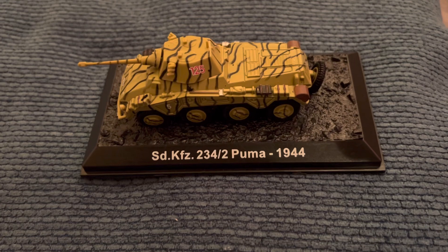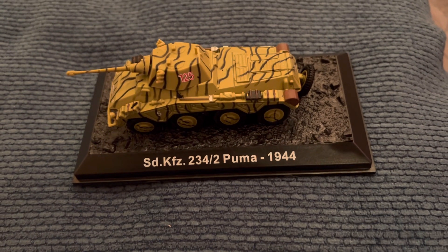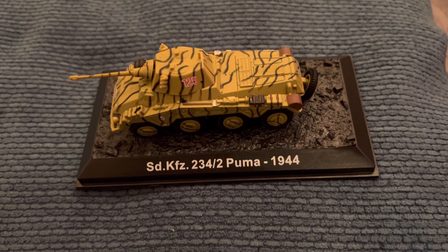Another nice 1/72 scale model figure to add to the collection. Thanks for watching, signing out.